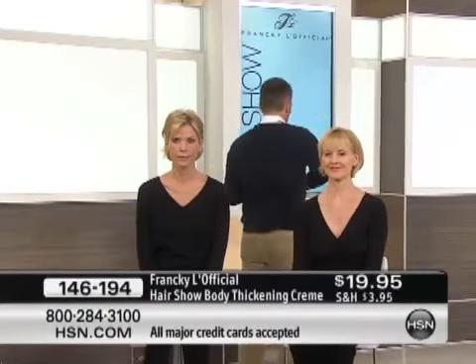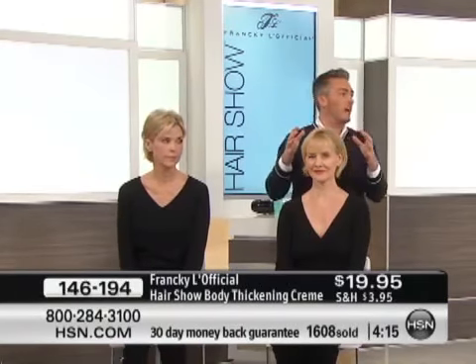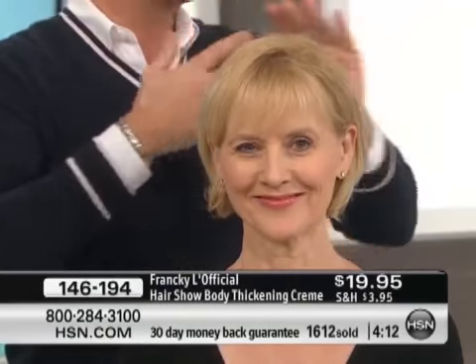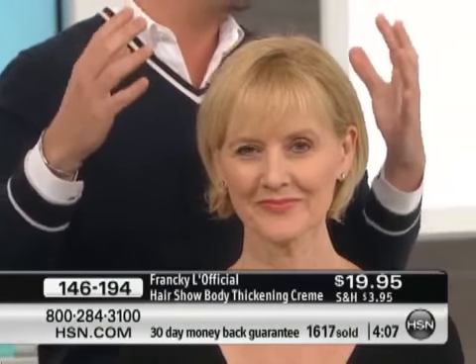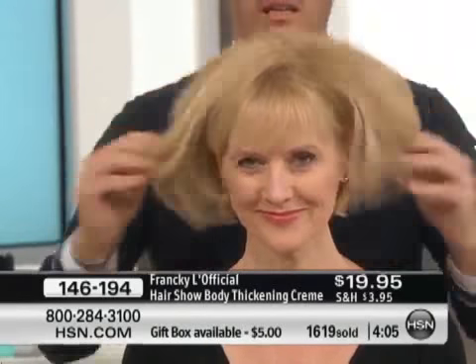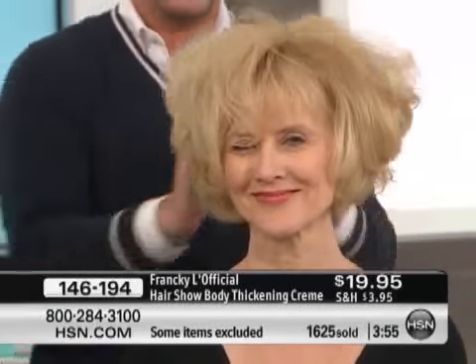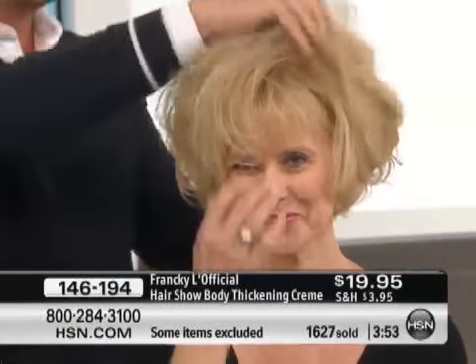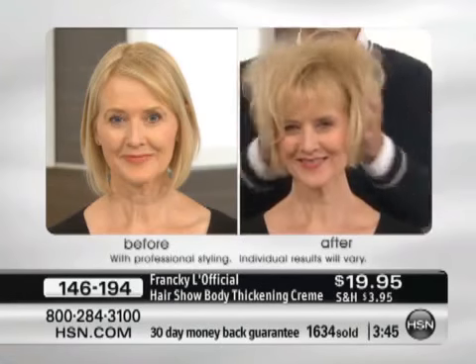I'm going to show you again on a new model. She has really, really fine hair — her hair is so flat, no dimension, no volume. With the product, just apply it everywhere, roots to the end, play with your hair. And look at that — isn't that gorgeous? In seconds the hair totally expands, like a sponge that takes in water. Exactly the same effect. 1,600 of these have flown out of here.